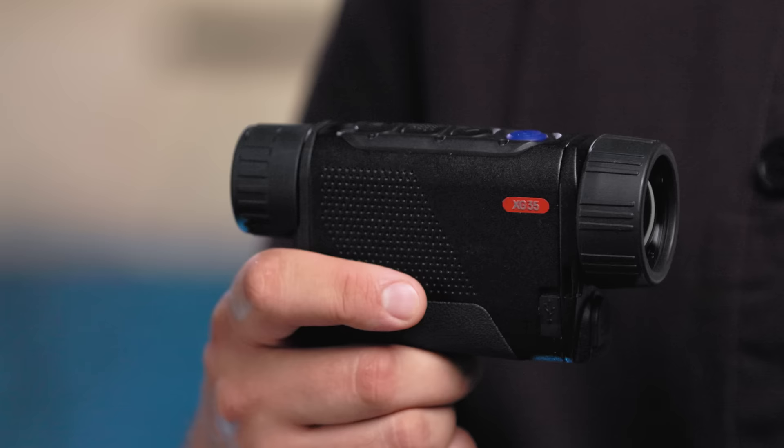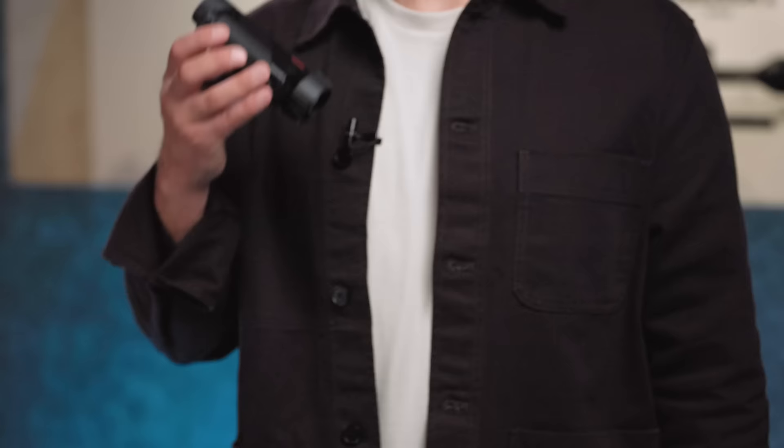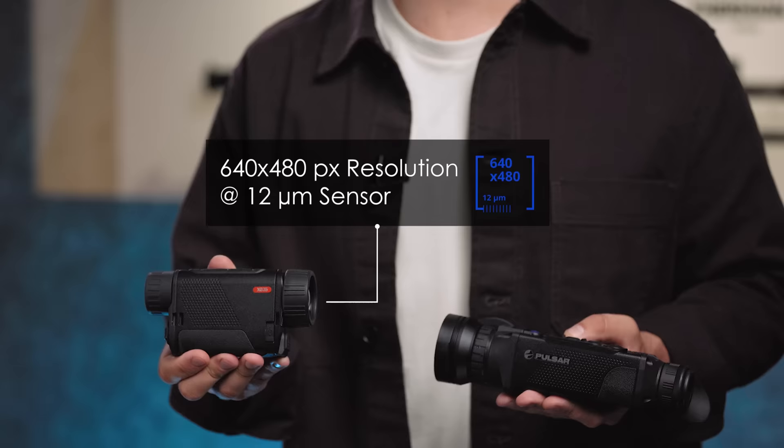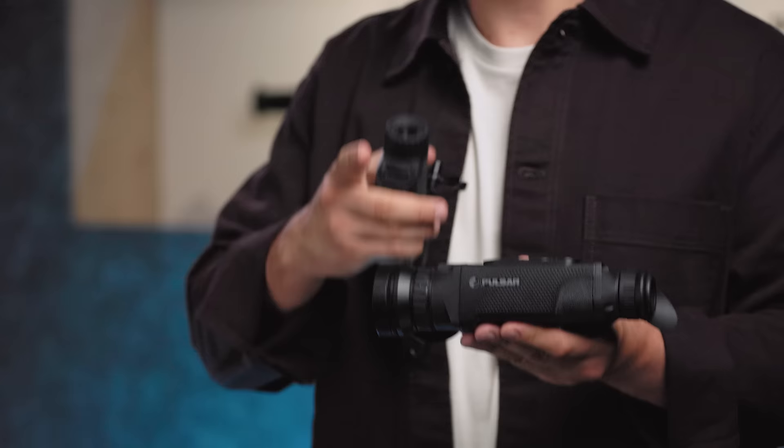Stay with us and let's dive together into this rabbit hole. To illustrate this concept, we'll be talking about two devices with a different pixel pitch of the sensor: the Axion 2 XG35 and Helion 2 XP50 Pro thermal imaging monoculars. The Axion 2 features a powerful French-made 640x480 pixel resolution 12-micron sensor — the same sensor resolution as the Helion 2, except for a tiny detail that actually makes a huge difference: the pixel pitch, which is 17 microns.